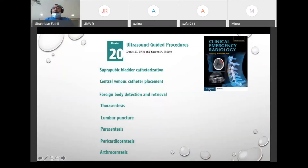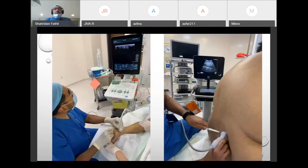In this clinical emergency radiology book, there is a list including capitalization, CDL foreign body, thoracocentesis, lumbar puncture. I do a lot of spinals with ultrasound guidance, paracentesis, pericardial synthesis. Of course this list is not exhaustive, but on a personal note, this is my day-to-day work.